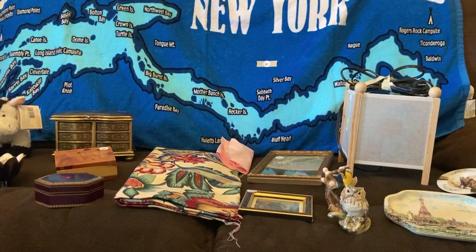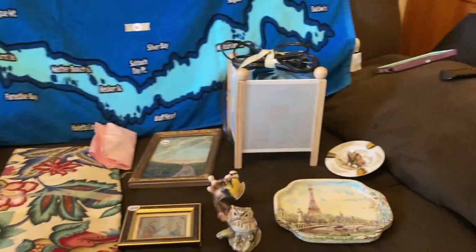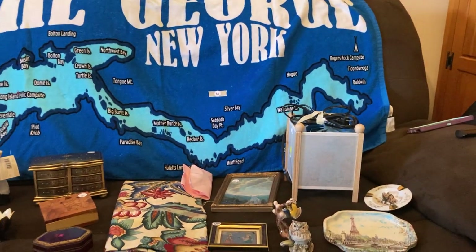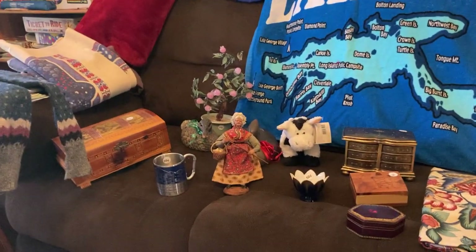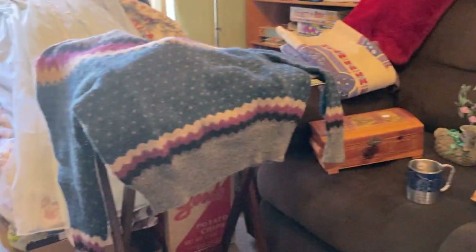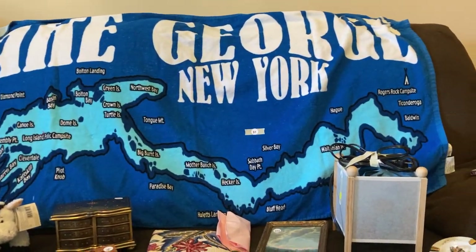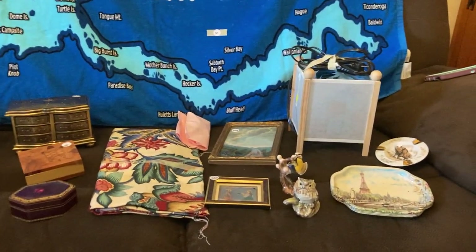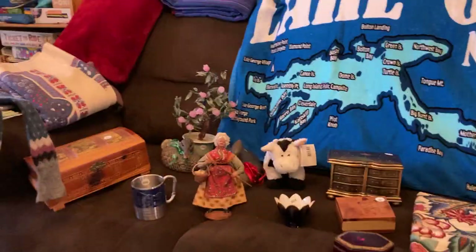Welcome back to my channel. This is Tina the Thriftaholic. I'm not showing you my face because I have COVID and I'm a little bit of a wreck. But I did want to show you my haul from last weekend. I went to a church thrift flea market and a bazaar and I got some great stuff that you're seeing here.